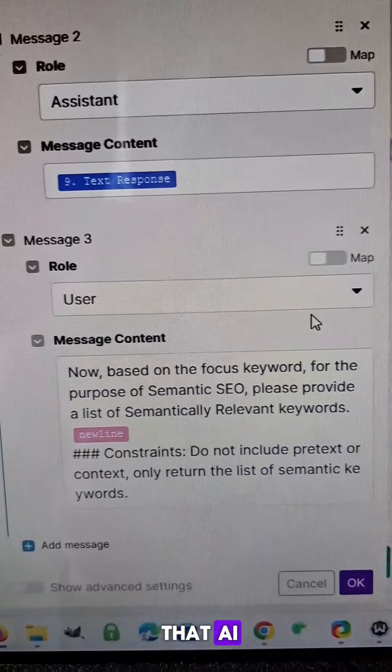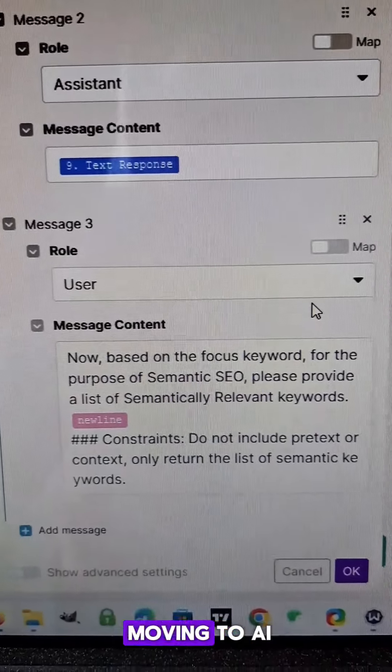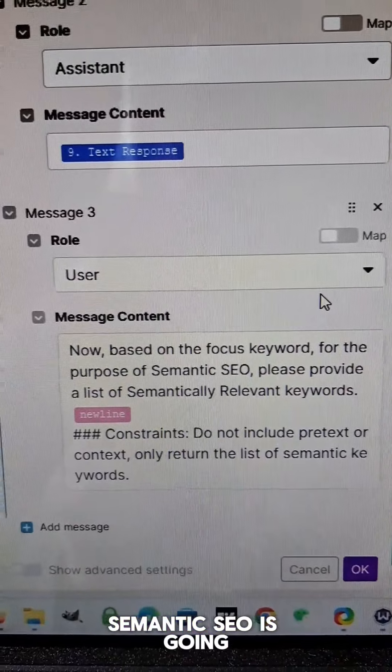It turns out that AI is pretty bad at repeating the same keyword over and over again — and that's a bad strategy anyway. Now that everything is moving to AI, semantic SEO is going to be far more important.